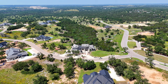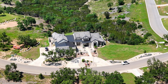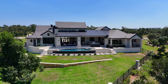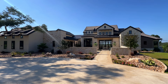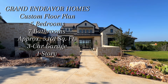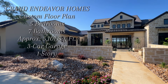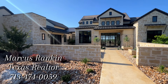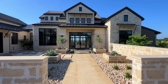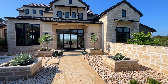Welcome back to another beautiful property tour. Today I'm excited to bring you Grand Endeavors Homes. This one is in Georgetown, Texas — you are absolutely going to love this beautiful, completely custom property. Before you enter, this is what they really call a nice courtyard area — absolutely stunning. From the interior to the exterior, it's absolutely immaculate.